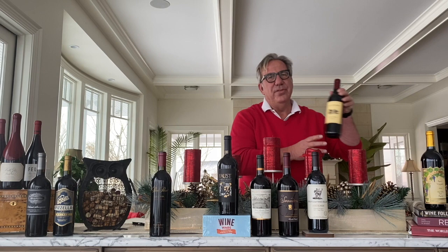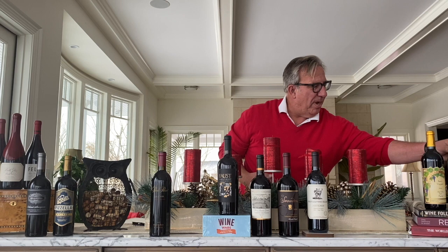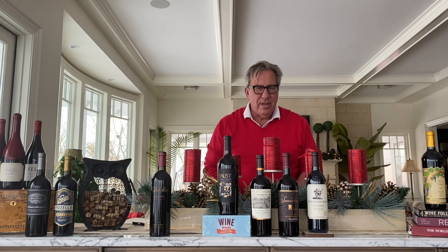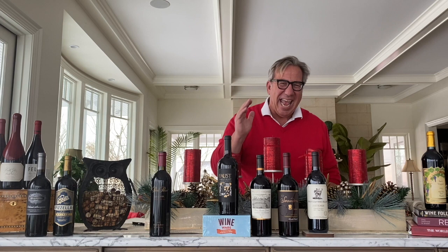Another Merlot — the legend of Merlots: Duckhorn Vineyard in Napa Valley. The classic, the best Merlot producer in California. This is the 2016 regular Merlot from Duckhorn, rated 4.2 on Vivino and 90 points by Wine Spectator — though I think that's too low. I had this wine in my Merlot tasting and it won it handedly. A high buy recommendation on that wine as well.